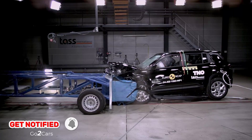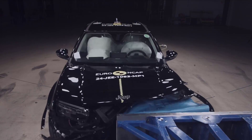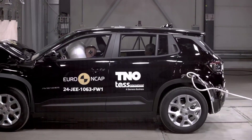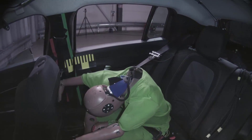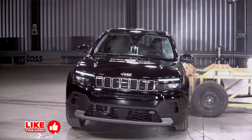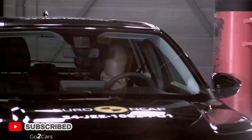In the adult occupant category, the passenger compartment remained stable during the frontal offset test, offering good or adequate protection for most critical areas. Jeep showed the Avenger provides good protection for occupants' knees and femurs regardless of size or position. However, rear passenger chest protection was rated as marginal in the full width rigid barrier test.